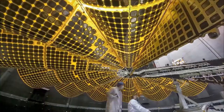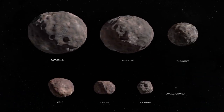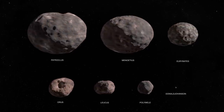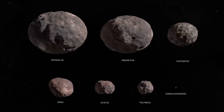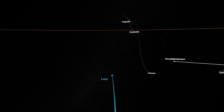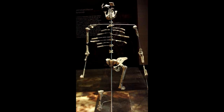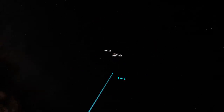The first asteroid encountered will be in 2025 — a small main belt object called Donald Johansson. And in 2033 they will make the final fly past of the mission, past the binary asteroid of Patroclus and Menoetius, which is in the trailing Lagrange point behind Jupiter. Scholars of science may know the name Donald Johansson, and Lucy is the name given to a skeleton of an ancient human about 3.2 million years ago, discovered by Donald Johansson. This fossilized skeleton is hugely important to understanding the evolution of the human race, and the people behind the Lucy mission believe that studying the Trojan asteroids will give them important clues to the evolution of the solar system.